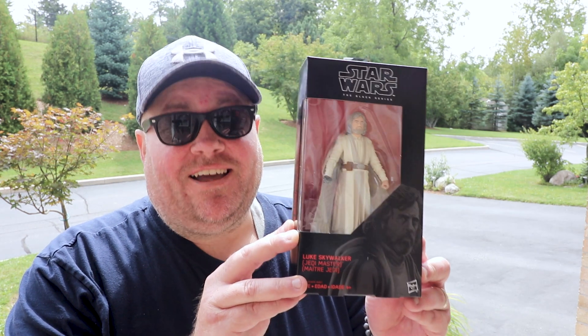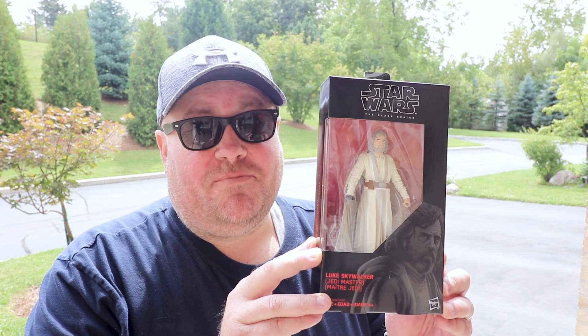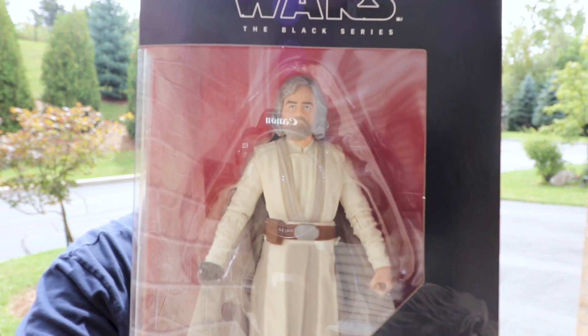I did get what I was looking for — the Luke Skywalker six-inch figure, which I'm so excited about. I think it was the last one they had. They had a bunch of Reys, and I was surprised to see Darth Vader — they had one or two Reys left, some Kylo Rens, and a Darth Vader. So that was kind of cool, but there wasn't a lot of stuff there.